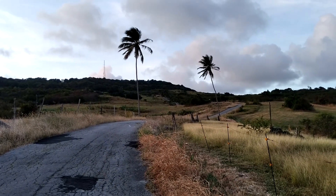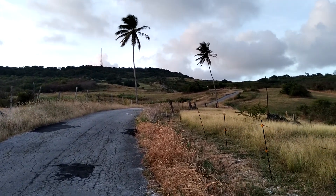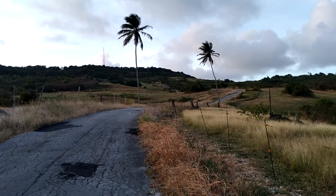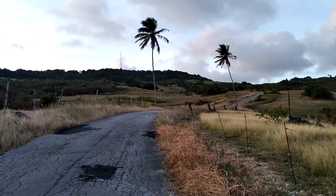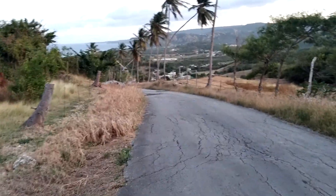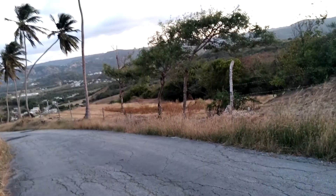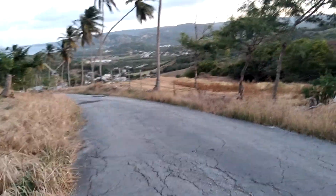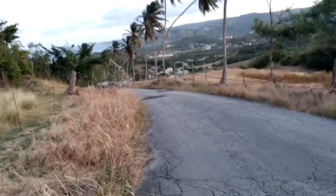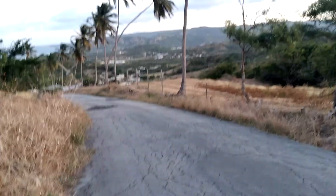This hill will take you back to Boscobel and back to Cherry Tree Hill, back to Diamond Corner — all of that is in St. Peter. Boscobel in Barbados is in the parish of St. Peter, and it is also in close proximity to the parish of St. Andrew. St. Andrew is to the north-east.